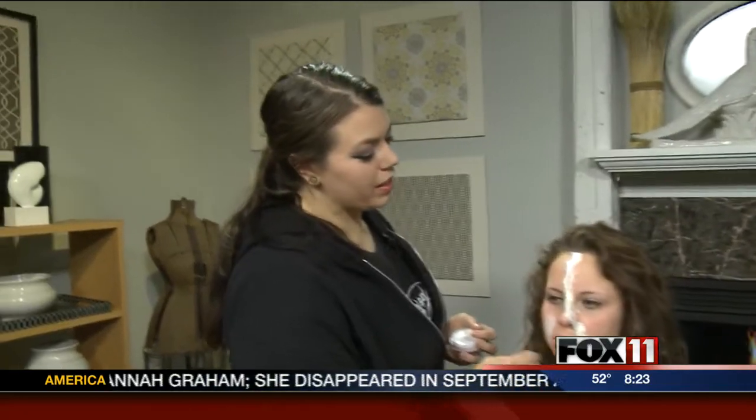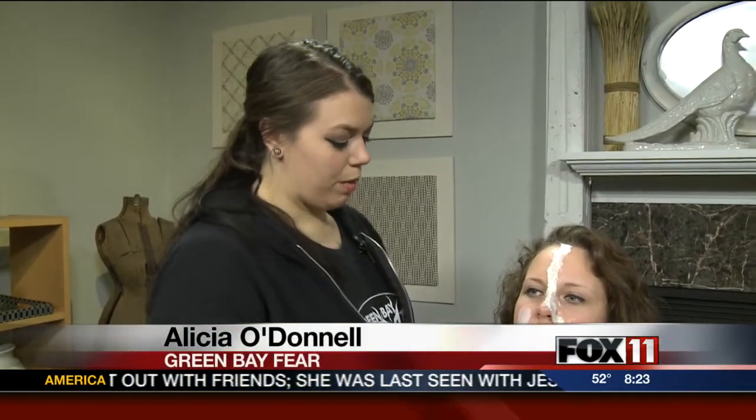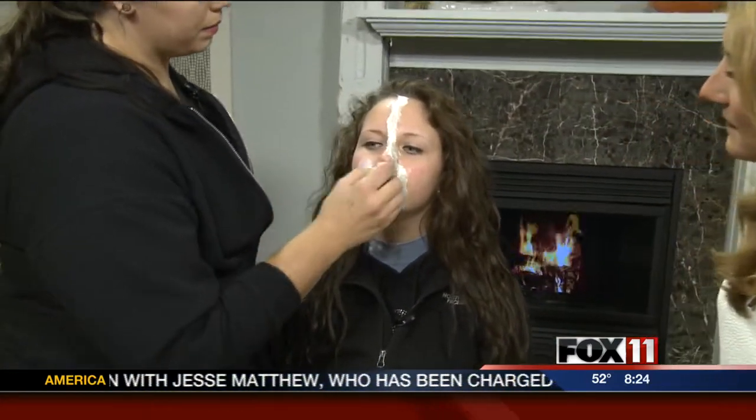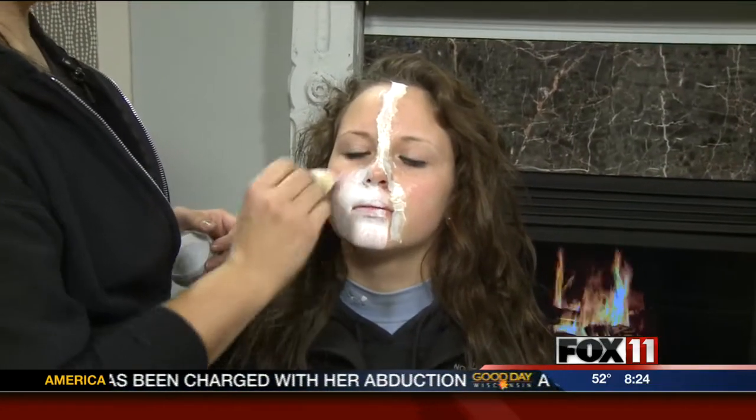Alicia, tell me what you're doing here this morning. So with Sierra here, we are doing an exposed face — it looks like the flesh is ripping open to a skeleton. I'm applying a water-based makeup on her face, doing half and half just to show them, which is really cool.